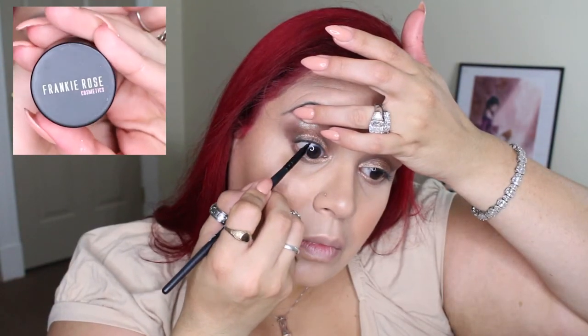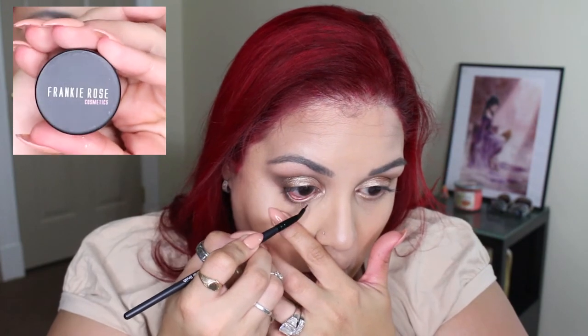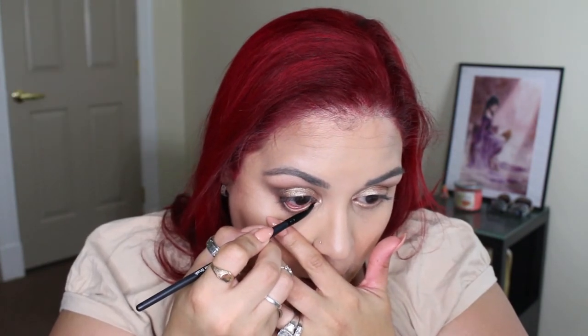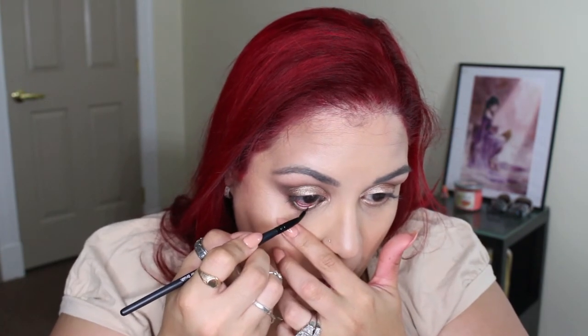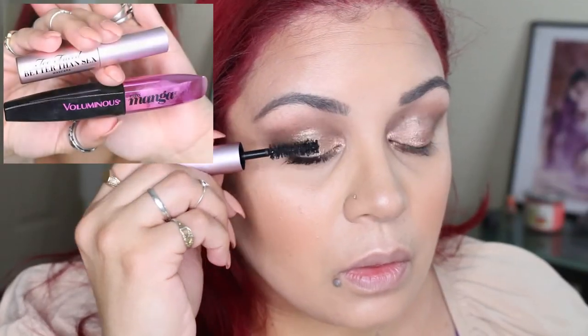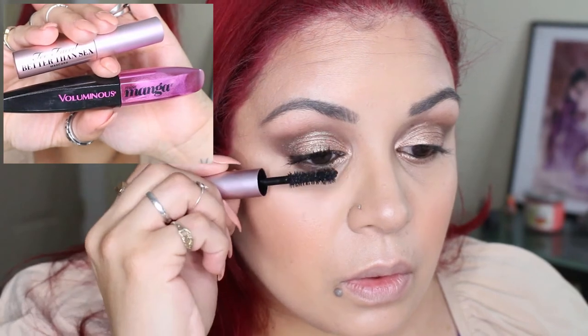I'm going to tight line my eyes using the Frankie Rose Cosmetics eyeliner in Bombshell. For mascara, I'm going to be using the Too Faced Better Than Sex mascara along with the L'Oreal Voluminous Miss Manga mascara.